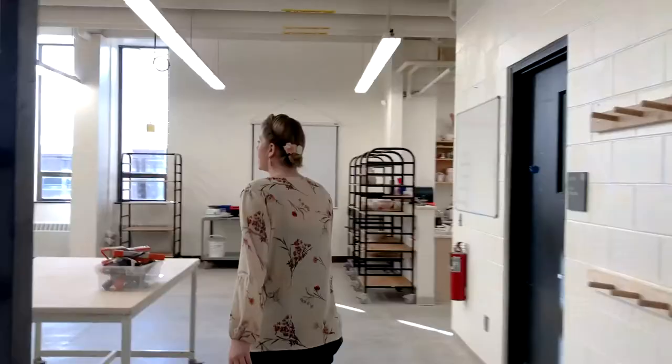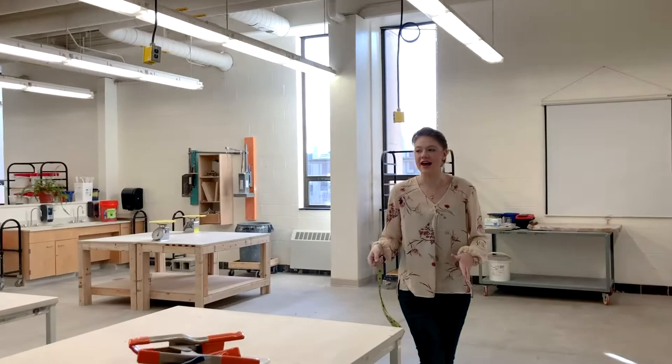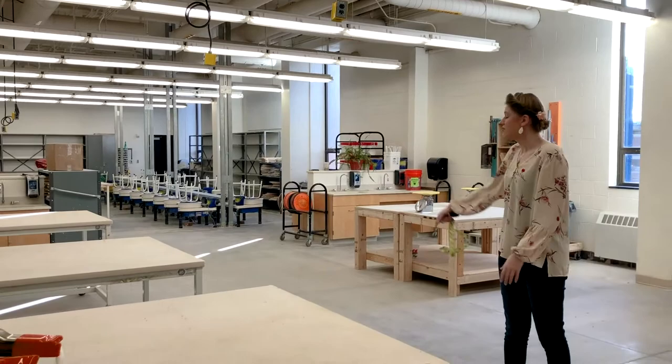Our new professor Kyle is doing a great job of rearranging and cleaning up this space — it's very organized and very open. You can see all the pottery wheels we have here in the back, and then these tables are for sculpture and just shaping your clay however you would like.